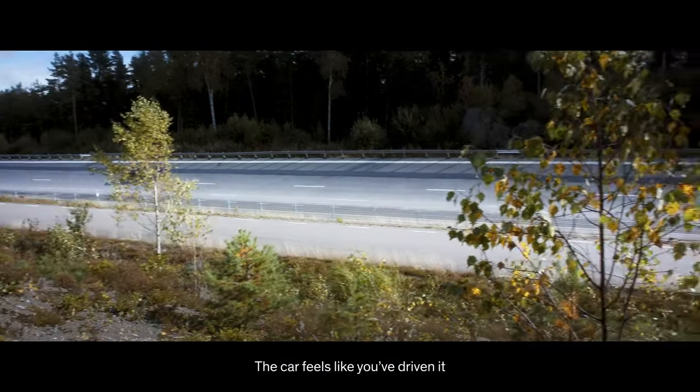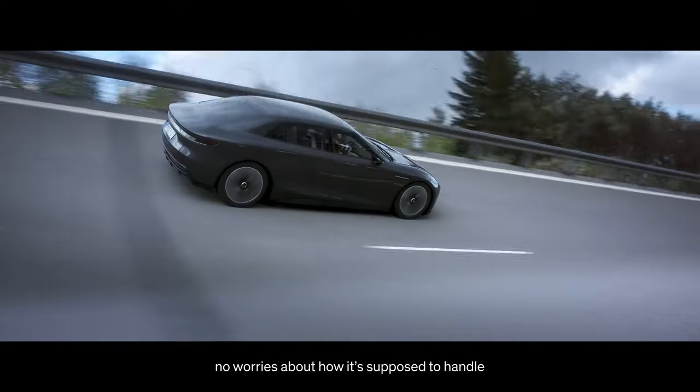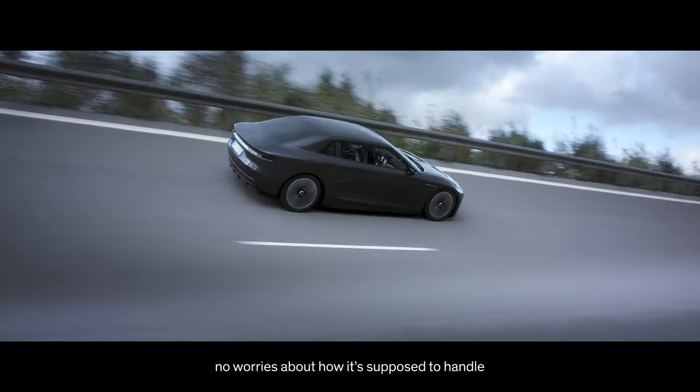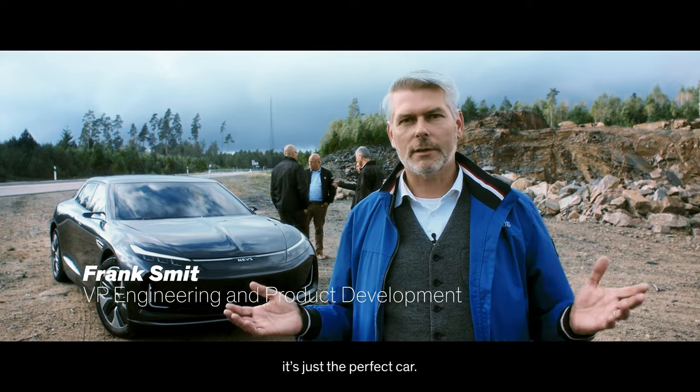The car feels like you've driven it many, many times before. No worries about how it's supposed to handle. You feel at home, you feel secure. It's just a perfect car.